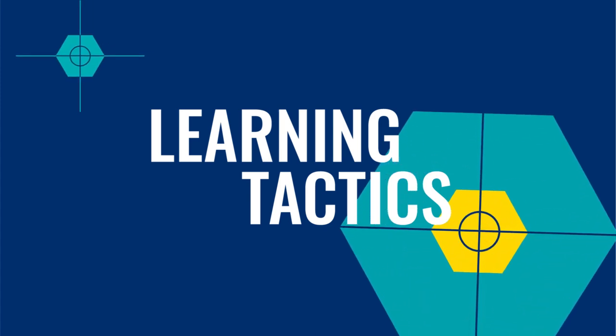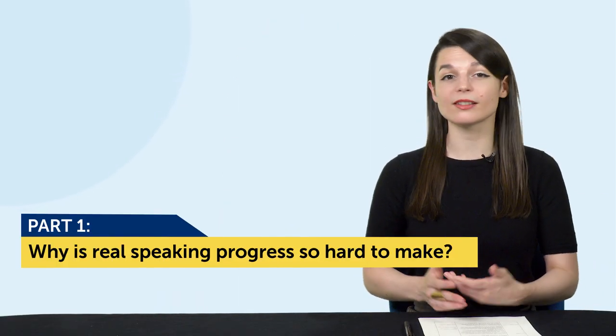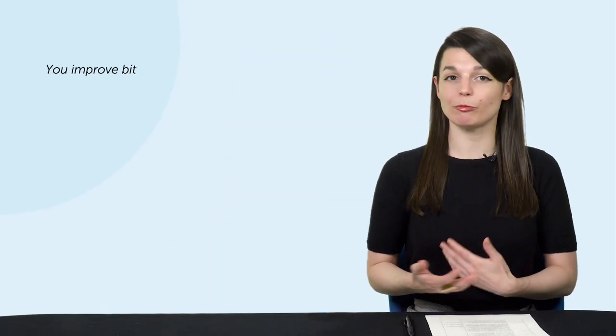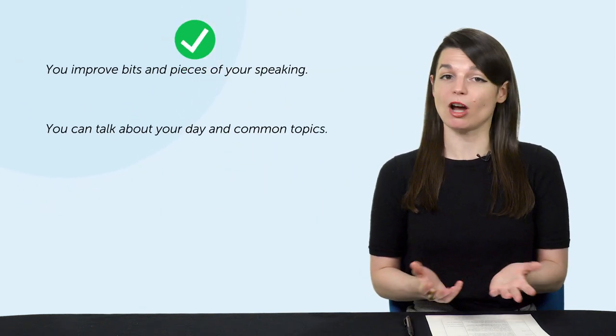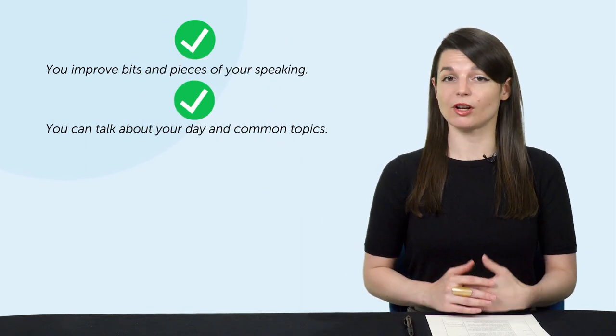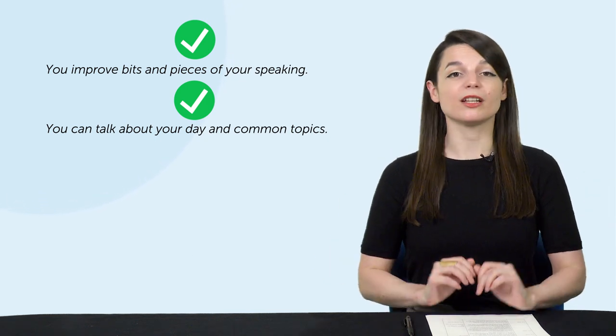Okay, let's jump into today's topic: how to double your speaking time in your target language. Let's get into part one — why is real speaking progress so hard to make? Let's say you've studied the language for a few months and now you finally have a chance to practice speaking. Maybe you have a tutor or a native speaker friend who is willing to practice with you. You start talking, and your friend helps you improve bits and pieces of your speaking, like pronunciation and grammar, and maybe you can talk about your day and common topics.